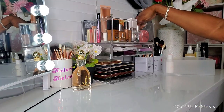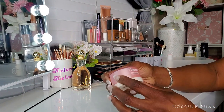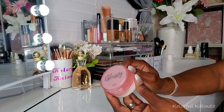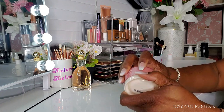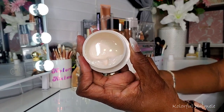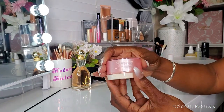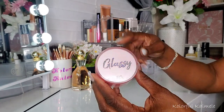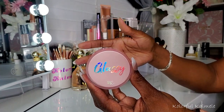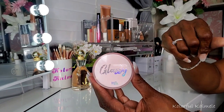For moisturizer, I chose the Touch and Soul Glassy Pretty Filter Glassy Skin Balm. I really love this as well — I'm almost done with it, just a little bit left. It pairs very nicely with that serum because it gives you that glowy, glassy skin underneath your makeup. I really like using those two products together; they work really nice.